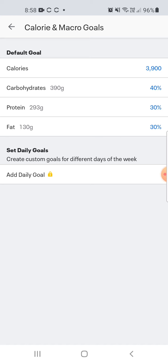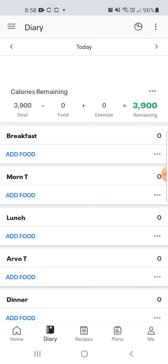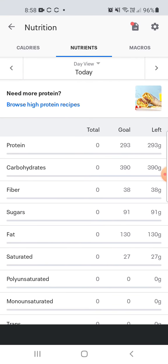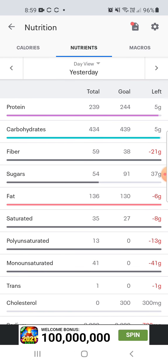Let me show you — if you go to Diary, at the very bottom there's a tab that says Nutrition. Click that. This is where you want to monitor from day to day. You'll see your protein goal here; we want that line all the way up to the end, like this.